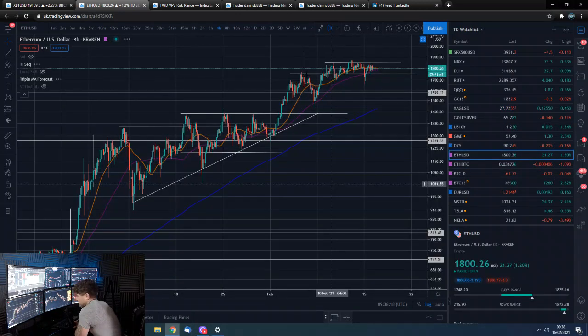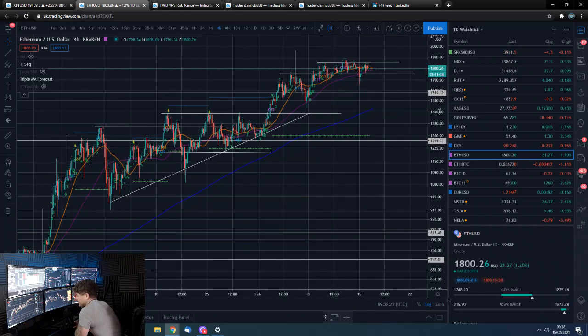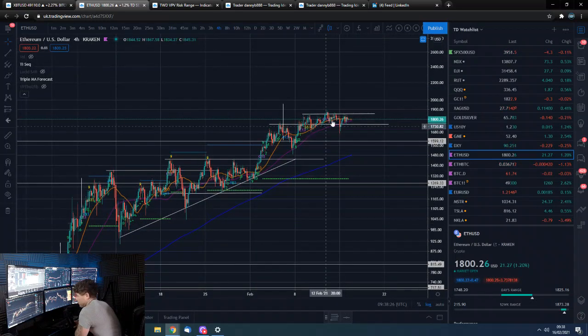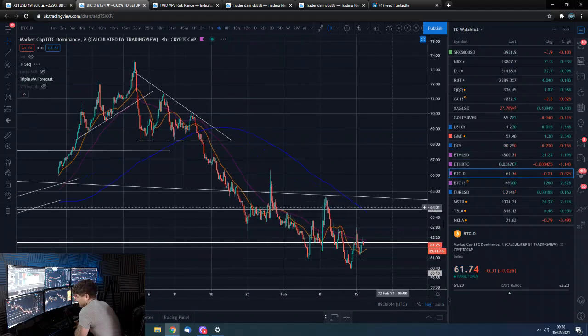The USD pairing, as you can see, is just hovering up here. The Ethereum USD pairing, on its own in isolation, does look primed for a nice move up. But then again, if Bitcoin makes a massive move up and Ethereum can make a not-so-massive move up in dollar value, this can still come down — which is clearly what's been happening recently.